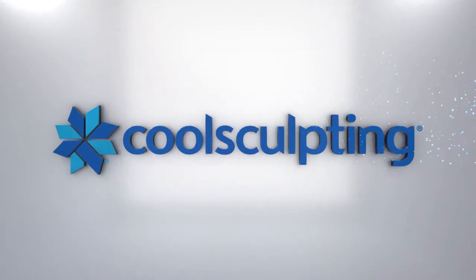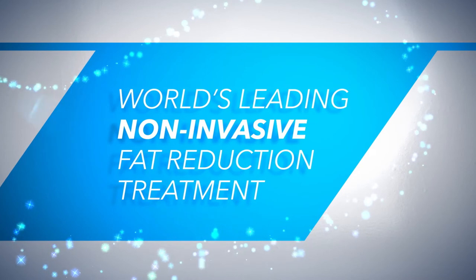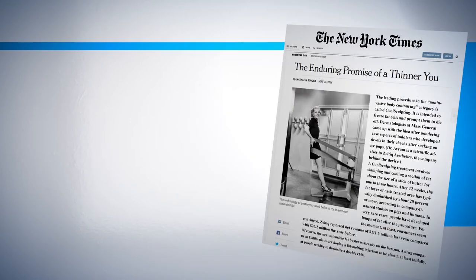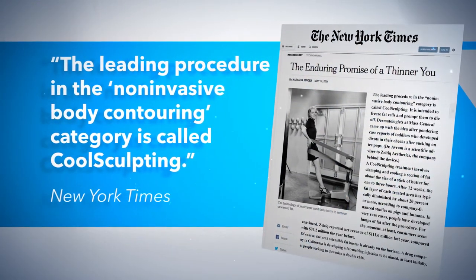We are proud to offer CoolSculpting in our practice. CoolSculpting is the world's leading non-invasive fat reduction treatment, with millions of treatments performed worldwide. The New York Times says it is the leading procedure in the non-invasive body contouring category.